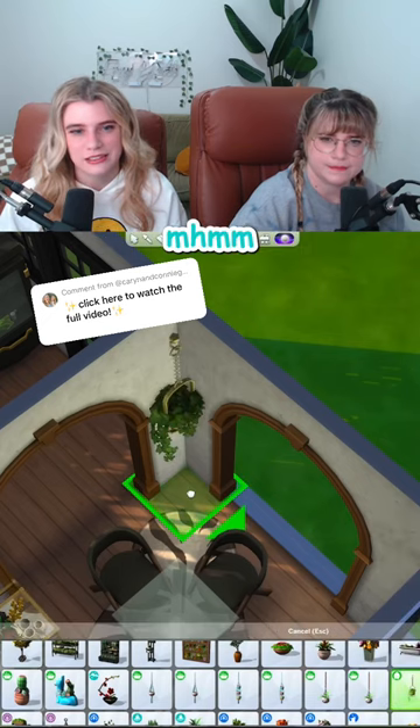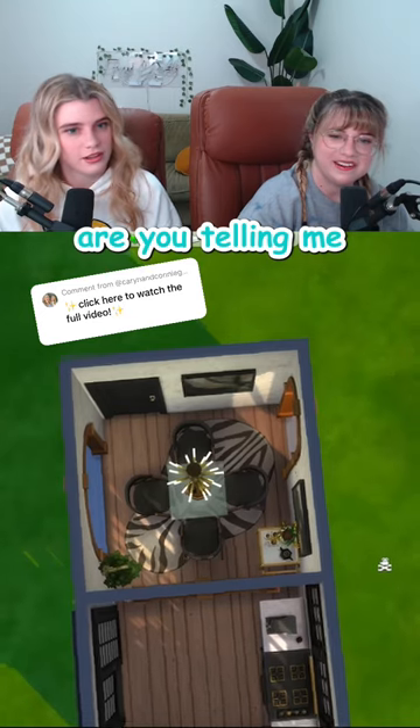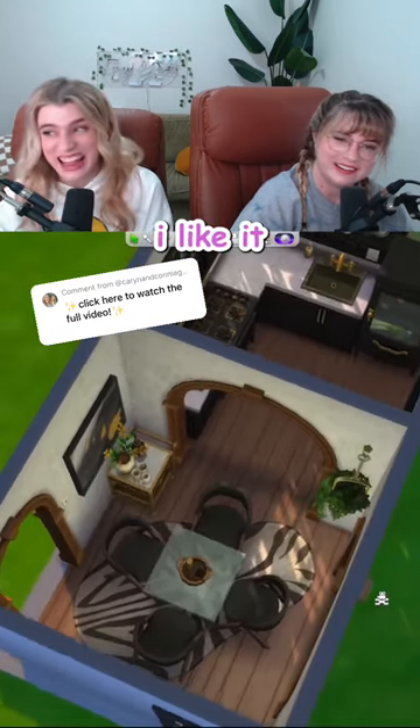This room needs more plants. And more room. But we can only get one of those, so we should put in more plants. Are you telling me this actually worked out? I like it!